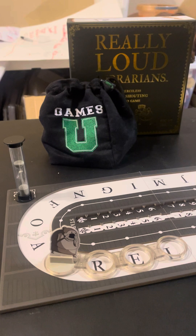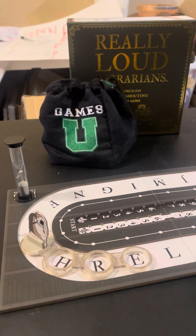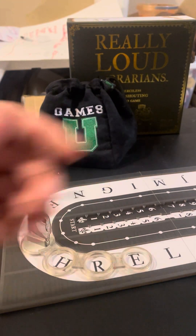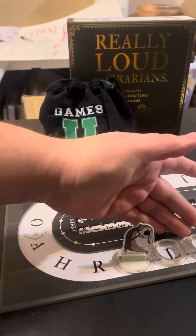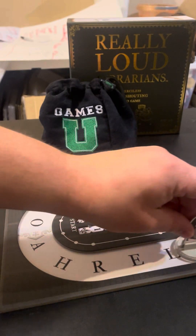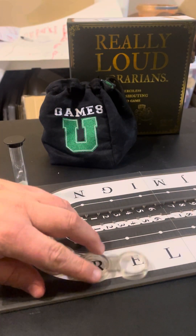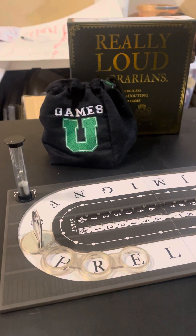You're not necessarily limited to just H — you have H, R, or E — so as long as you say something that fits the category and starts with one of those letters, she slides forward. Say something starting with E, she moves to E. Then for the next position we might have L, S, and K, so things you shouldn't touch starting with L, S, or K. For example, 'serpent' — if the group agrees that's valid, you'd move her to S. You just keep going; the whole goal is to get your character around as many times as possible to move your counter up and be crowned the winner.